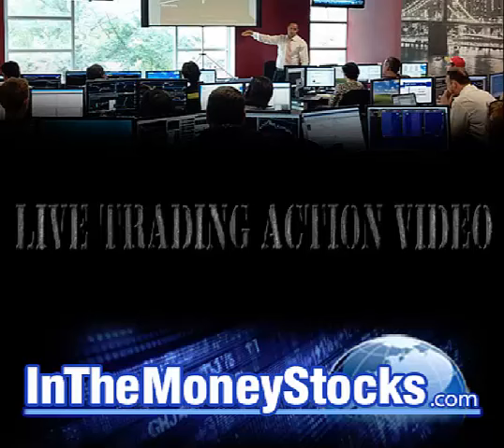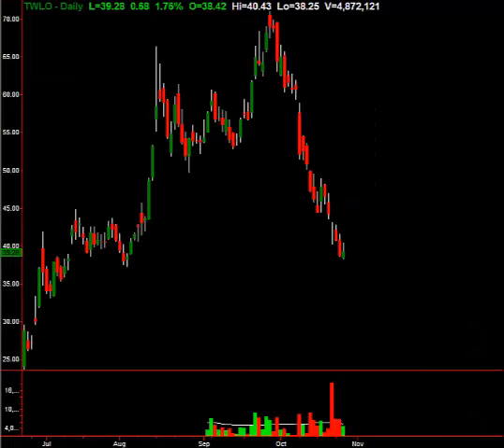Hey folks, welcome to InTheMoneyStocks.com's live trading action video. My name is Gareth Soloway, Chief Market Strategist here. Today's date is Wednesday, October 26th, 2016.